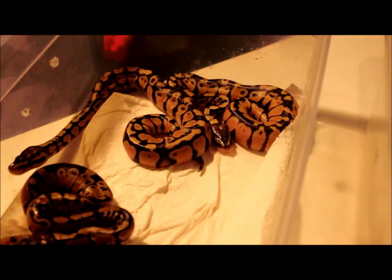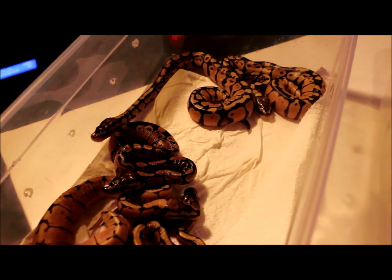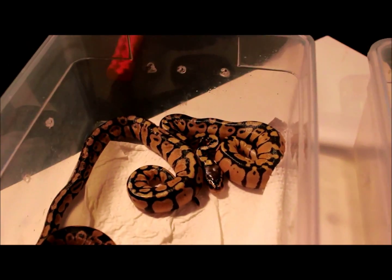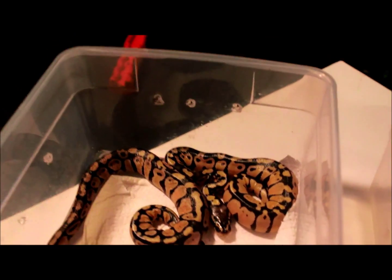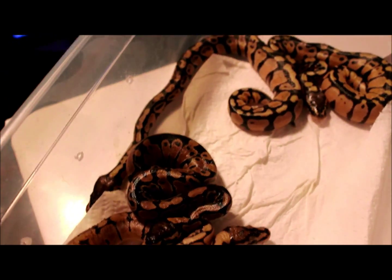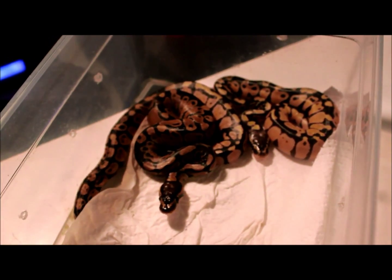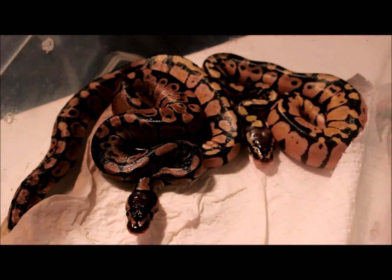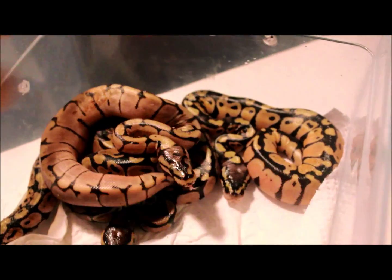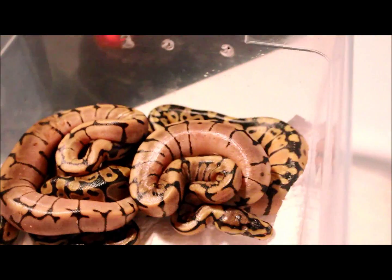This was a 9 egg clutch from albino spider to pastel female. We've got some good odds, I'm pretty happy with it. What you're looking at right there — you've got two pastels, one male and one female. We've got a normal sitting right there. We've got two spiders, male and female.